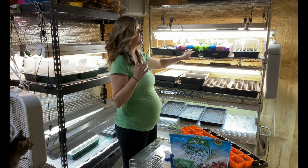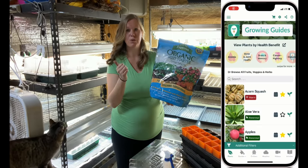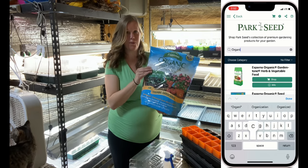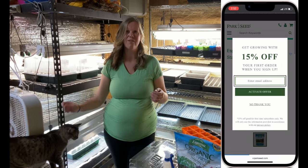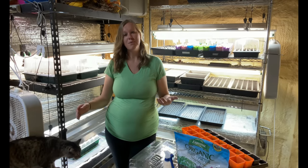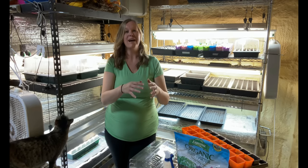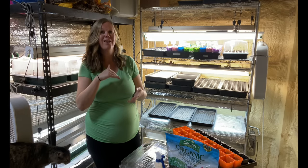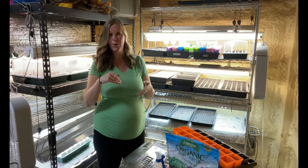It's really important to have an actual seed starting mix. The one we use we order through our app from Park Seeds website — I'll show a screen recording of how to pull that up. You can also make your own seed starting mix: it's basically a mixture of peat moss or coconut coir combined with either vermiculite or perlite — half and half. Use that for seed starting, then once you transplant outdoors you can start adding compost.